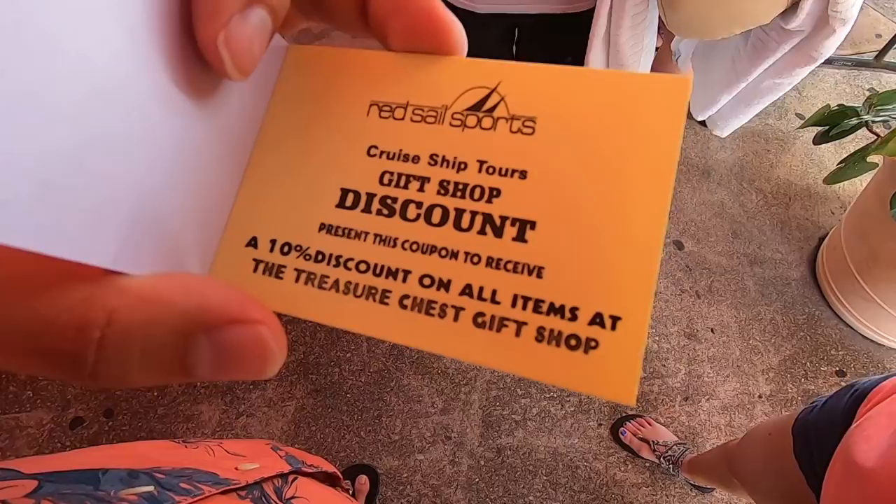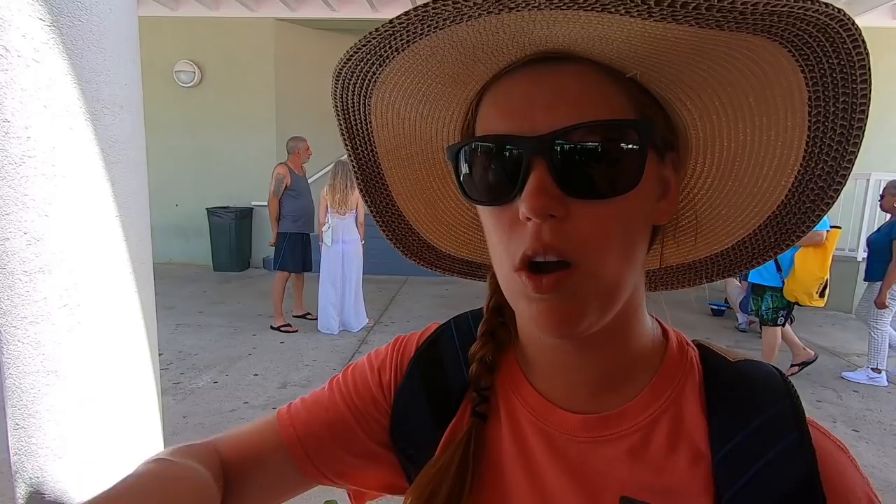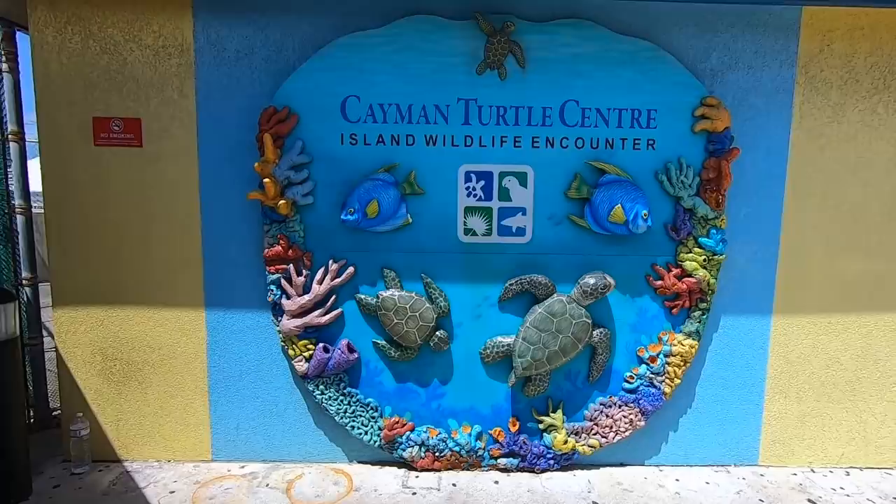What did you do the last time you were on Grand Cayman? We did the turtle farm where we saw all the turtles, and then we went to Hell - it's a rock formation. And then we saw the richest person on the island's house, and then we just walked around. Today we're going to a beach though - relaxing.